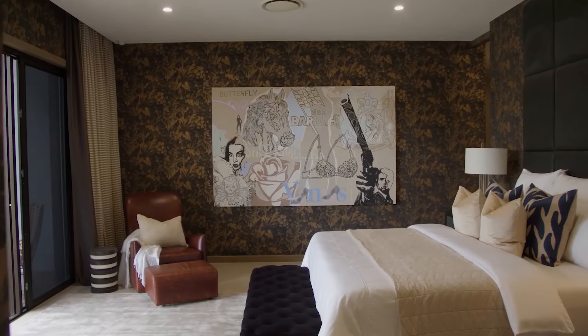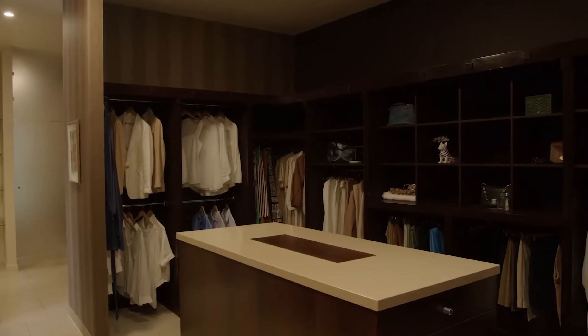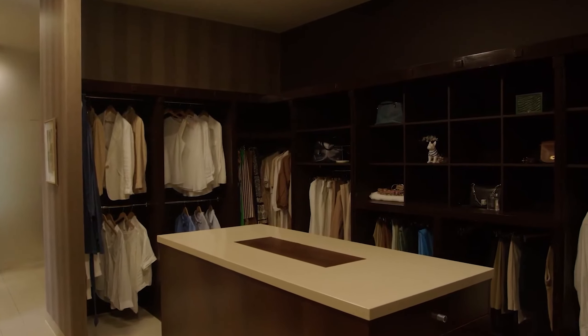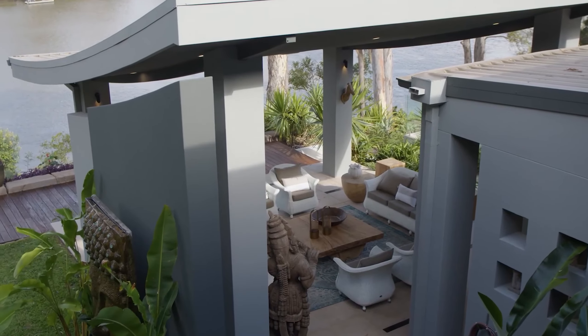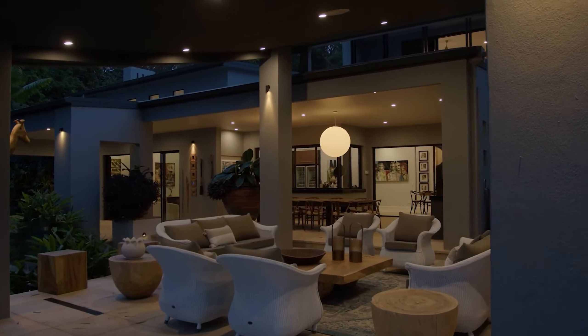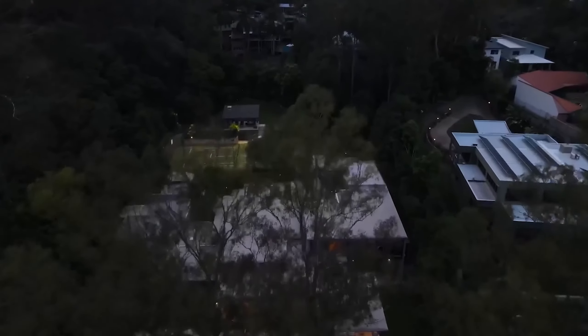Retreat to the luxurious ground-level master suite, offering captivating river views, a boutique-sized dressing room and a designer ensuite. Every detail has been thoughtfully executed, from the rich timbers and sandstone walls to the tiered outdoor living spaces. All that, in combination with a champion-sized tennis court and an elevated pavilion, provides perfect and memorable gatherings with friends and family.